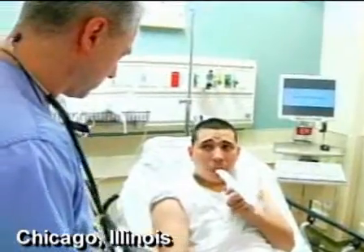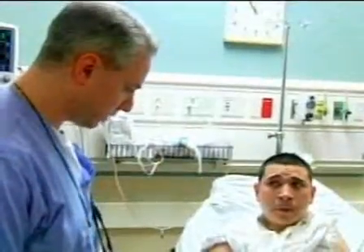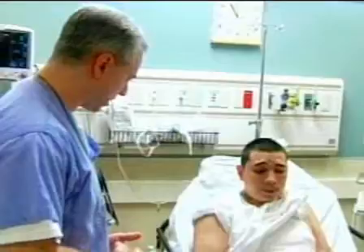At the ER at Swedish Covenant Hospital, Dr. Andrew Costello examines Louis Cardenas, who says he can't breathe. When asked when he started feeling sick, the patient says yesterday night. The doctor orders treatment: breathing treatments, steroids, and a chest x-ray.